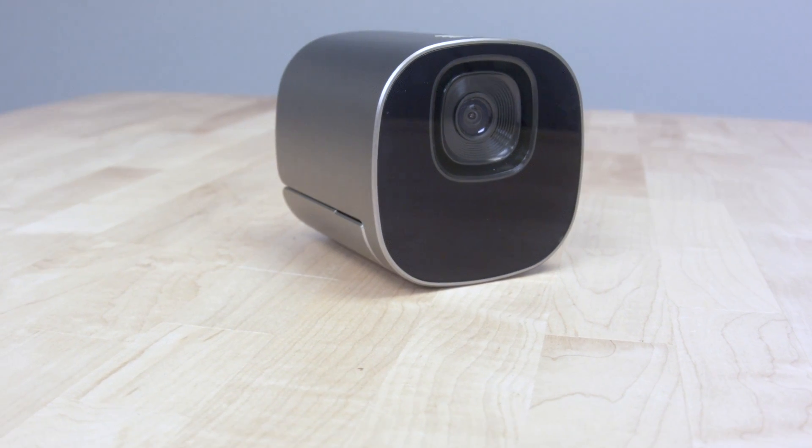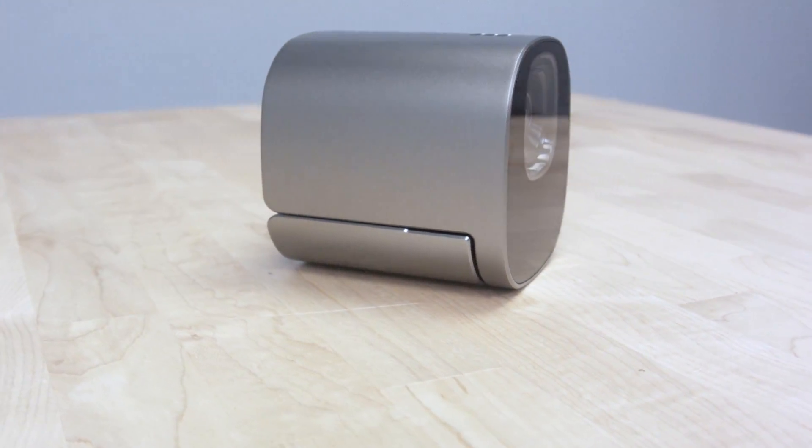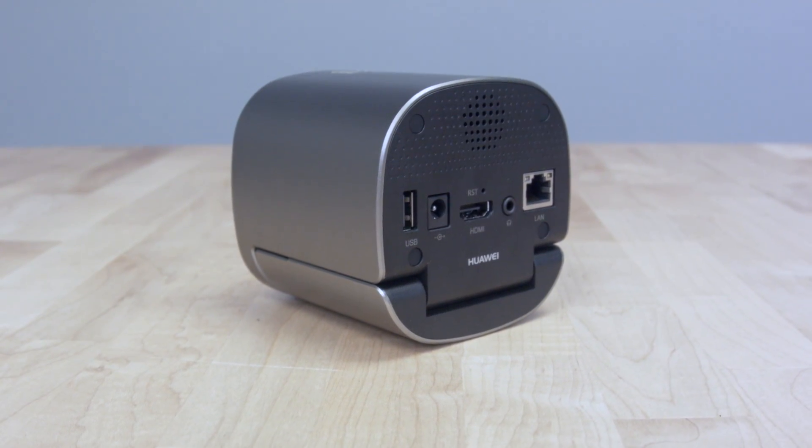The TE10 is a sleek, compact device including an integrated HD camera with three times digital zoom, a three microphone array, an integrated speaker, and wireless content sharing capabilities.